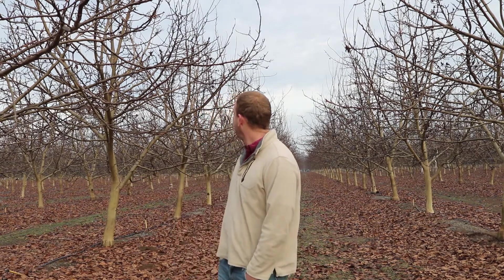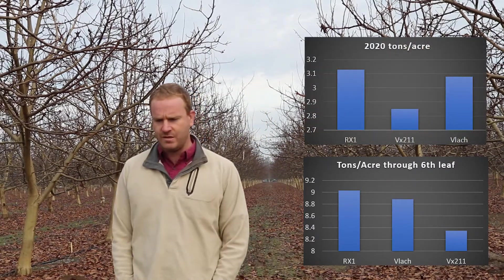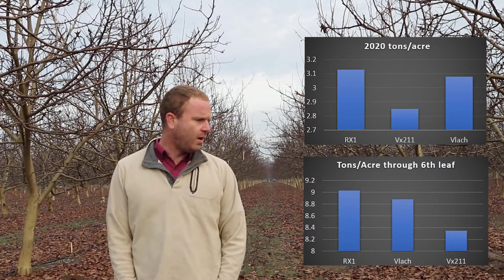We're here in the sixth leaf and the trees have grown pretty well. We tried to follow as closely as possible the latest recommendations from the UC, using a pressure bomb for deficit irrigation and minimal or no pruning. We've had pretty good yields — we've averaged about a cumulative nine tons to the acre through the sixth leaf, and last year we got around three tons to the acre.